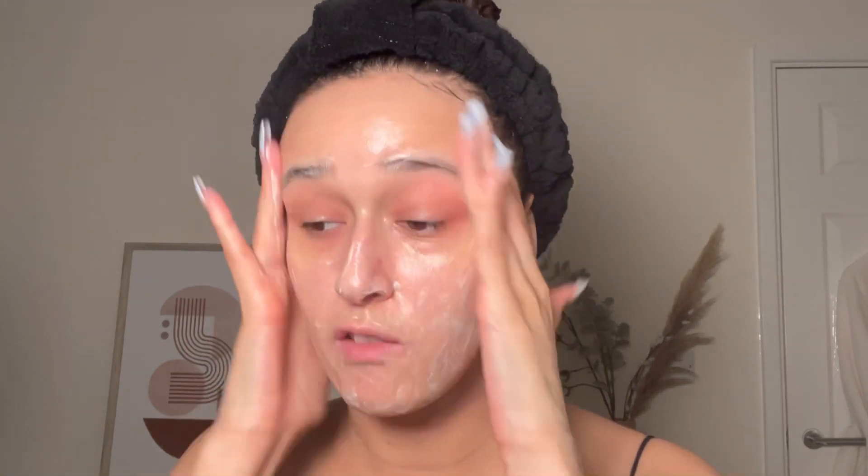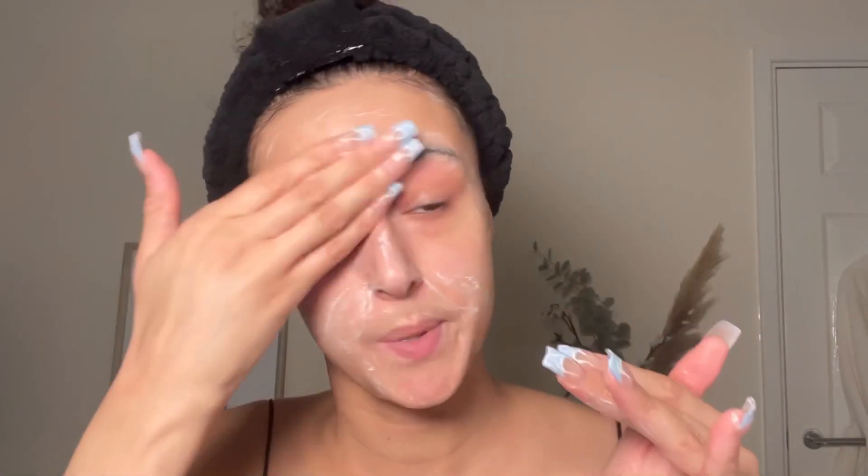I take about one pump of the cleanser, wet my face, and apply it. I like to cleanse for around a minute — in the morning sometimes less, but in the evening especially after wearing SPF and makeup, cleansing for at least a minute is a massive game changer. If you're just going one-two-three and rinsing off, the cleanser probably isn't doing what it's meant to do.